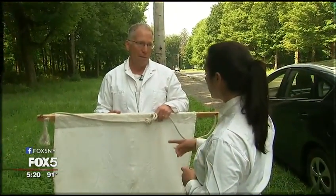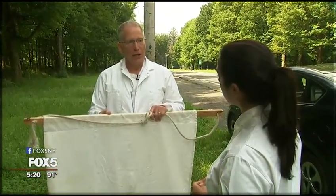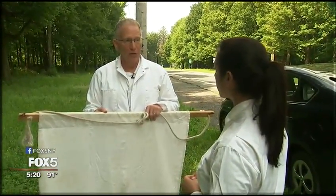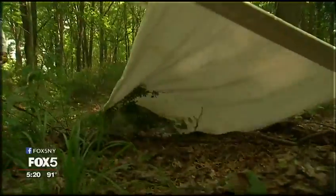What determines how abundant ticks are, where are the ticks, how many are there, how many are infected? To better understand, we decided to join in on one of their sampling assignments. This cloth fools the ticks into thinking that what just brushed against them was some mammal or bird — some host animal that they might want to feed on. So they grab a hold of this cloth and then I can grab a hold of them.